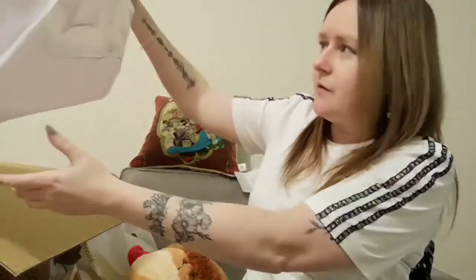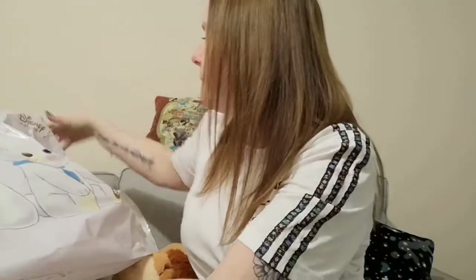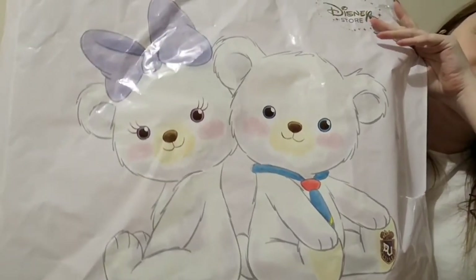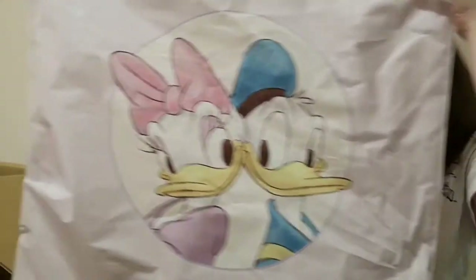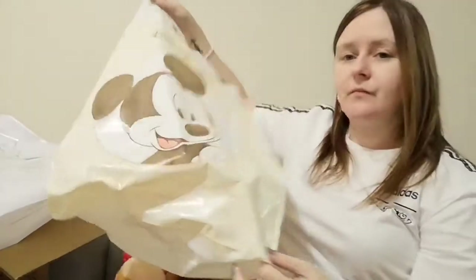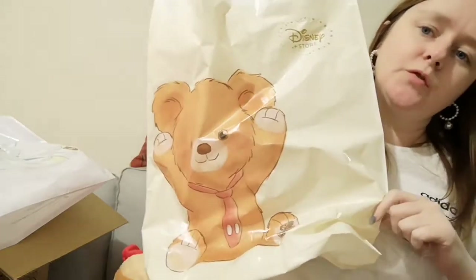So that was everything. I'll show you the second carrier bag because it's different from the first one — I'll keep this too because it's cute. There we go, two cute little bears. And on this side you have Donald and Daisy Duck. Oh, the other bag has another character — Mickey Mouse on one side and this little dude on the other side.